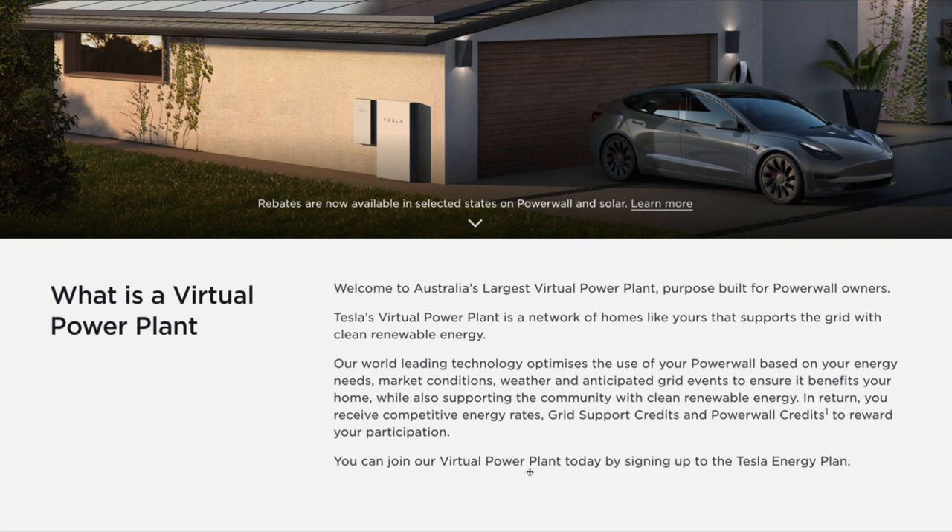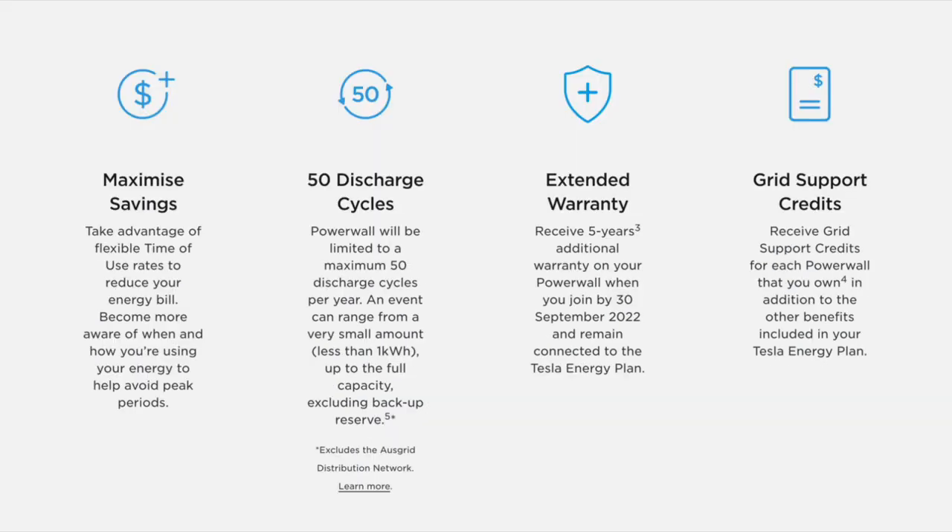The concept of a virtual power plant is basically to optimize your battery to make sure you get the most out of it — both financially as well as using it in a smarter way to take advantage of low electricity rates — and as part of the bigger picture, to help the community by supporting the grid when it's needed. To drill down into the detail: maximize savings, take advantage of flexible time-of-use rates to help reduce your energy bill, and become more aware of when and how you're using energy to help avoid peak periods using your battery in a smarter way.